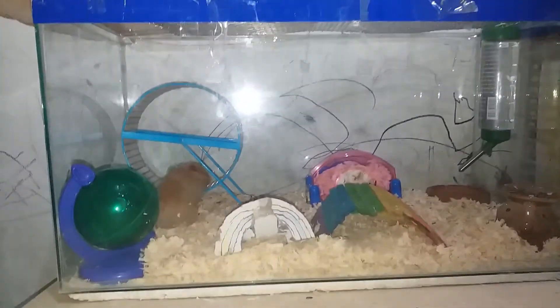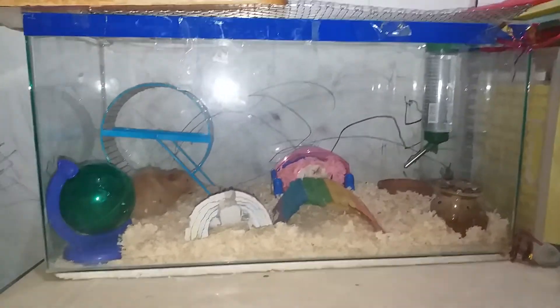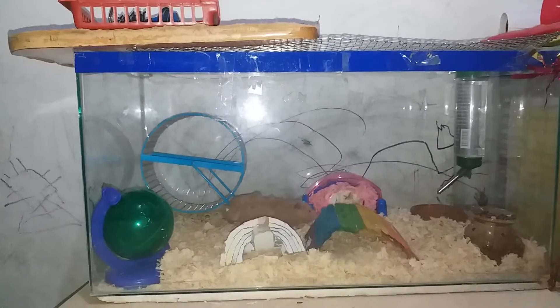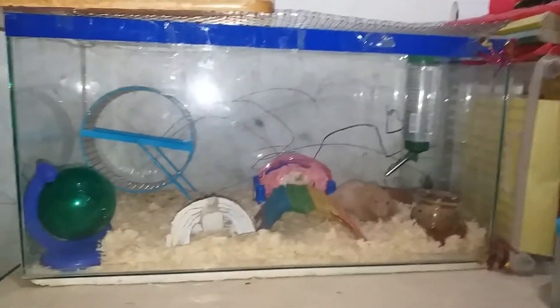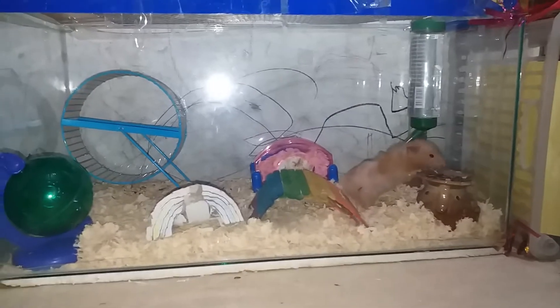Hey everyone, it's me James Animals. I'm gonna do a cage tour — I got a few things after Christmas, so I'm gonna give you a cage tour of Hami. He's back in the tank as he's in a retirement mood. They got some new stuff in, so yeah, let's go on with the cage tour.